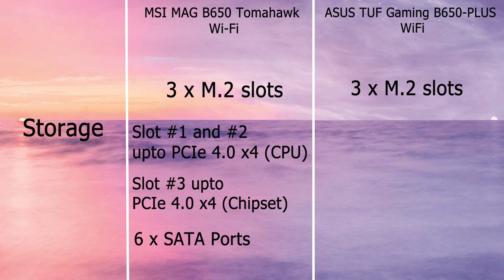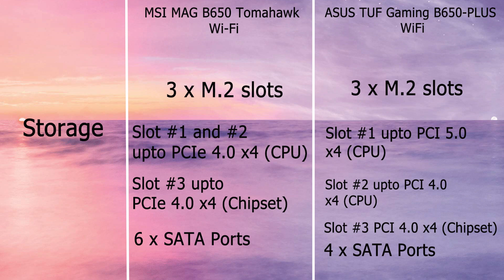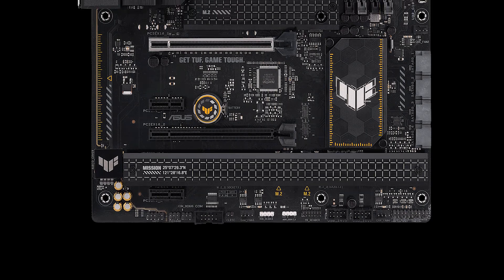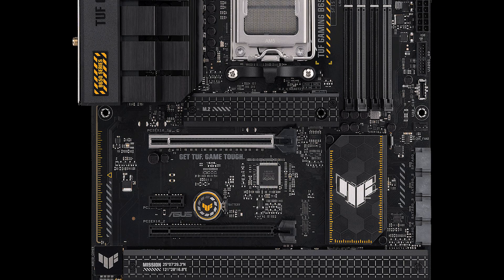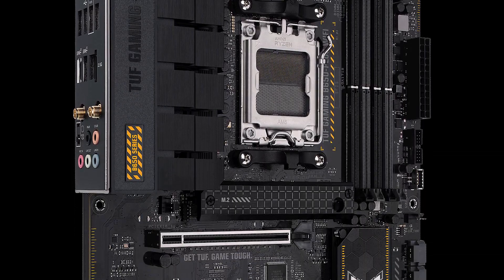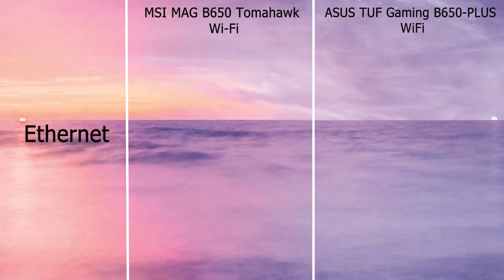ASUS also has three M.2 slots. The first slot supports PCIe 5.0 x4 mode from the CPU, slot 2 supports PCIe 4.0 x4 from the CPU, and slot 3 supports PCIe 4.0 x4 from the chipset. Note that the M.2 third slot shares bandwidth with the PCIe x16 second slot, so the x16 second slot will be suspended once the M.2 third slot is used.